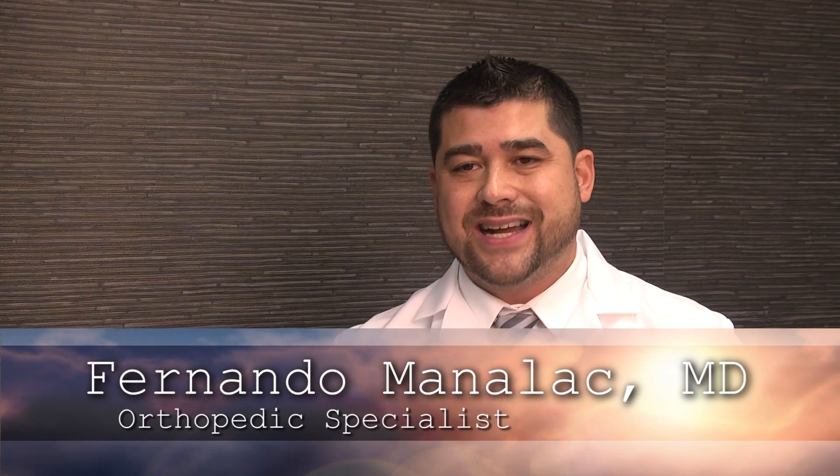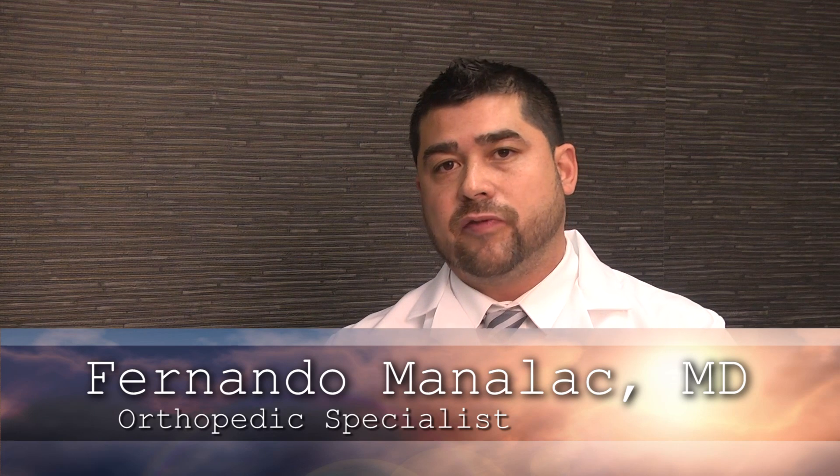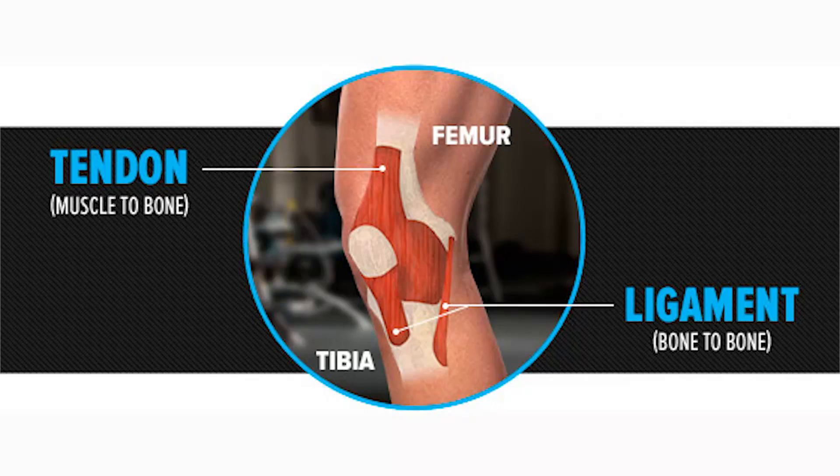Tendons are structures that attach a muscle to a bone, and they differ from other connective tissue such as ligament. Ligament attaches bone to bone, and cartilage provides a protective layer to bone. So tendons are really the gatekeepers of mechanics.